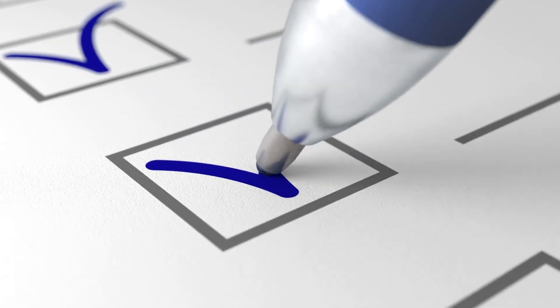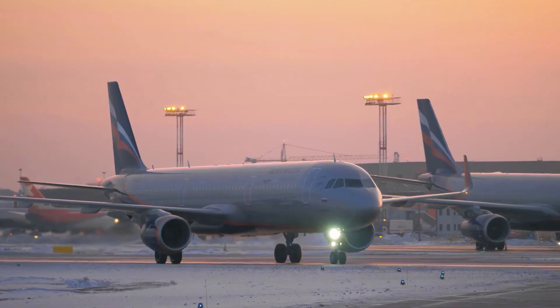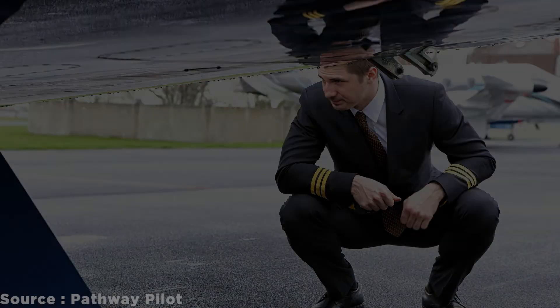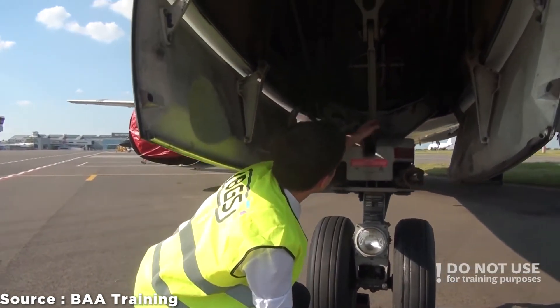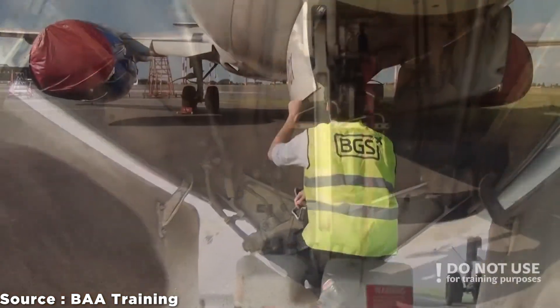Some of the checks that are physically done by the pilot include daily inspections, where the plane will be inspected physically in-depth. The pilot would do this check at the start of the day, going around the aircraft to check for any broken parts, structural cracks, leaks, and any mechanism concerns.